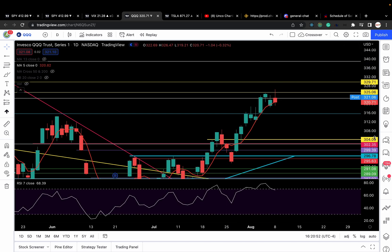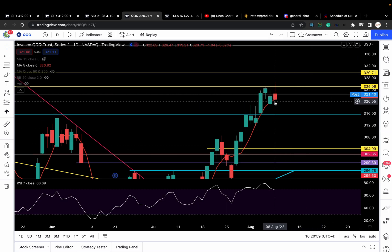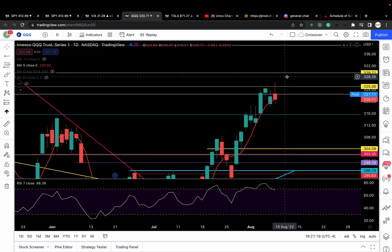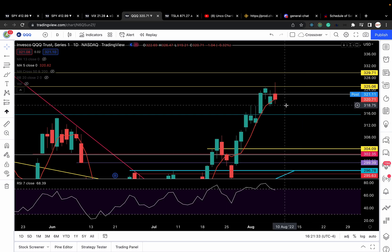Here is QQQ. It barely closed — actually a few cents below the five-day moving average at 320.82, closing at 320.7. I need to see QQQ stay above the five-day moving average and recapture the next critical resistance at 322.5 for me to be bullish, which puts 325 and 329.7 in play. Right now it's looking a little toppy. As long as we're below 322.5, if we break below the five-day moving average at 320.8-ish, then 318.5 and 315 are in play. I'm only bullish above 322.5 with a close above it.